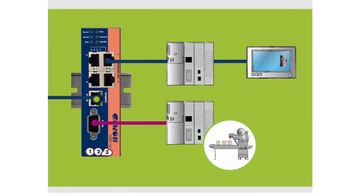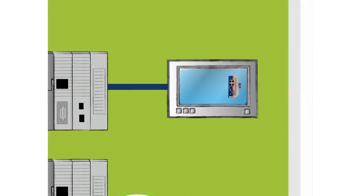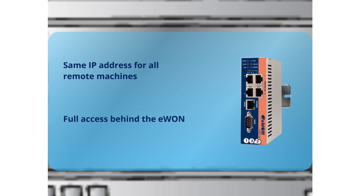You can easily connect your equipment without the need to configure the gateway, which means that you don't need to stop the machine anymore. All your remote machines can have the same IP address, and you have full access behind the EWON.